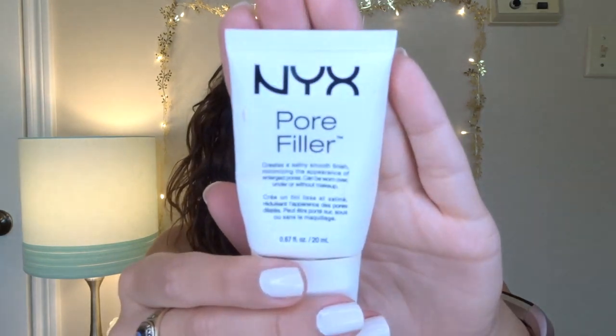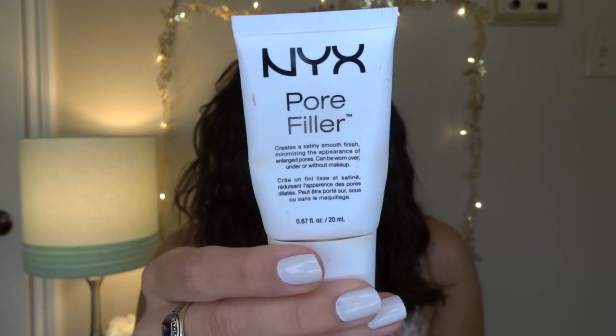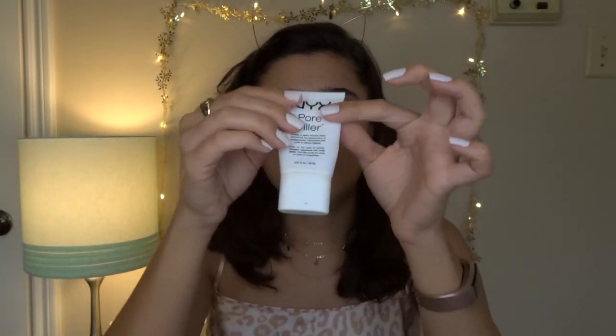To start my routine I'm going in with two primers, because I have way too many and I'm trying to use up my sample sizes. First is the Too Faced Hangover Rx Replenishing Face Primer — I really like it because I have normal to dry skin. I also have a little eczema patch that's hard to put makeup over, which has been a trouble area for the past six months. Then I have the NYX Pore Filler primer, which is basically like the Porefessional — I'm almost done with this one.